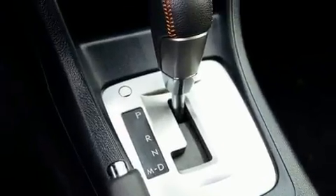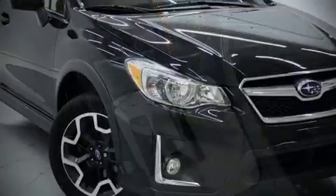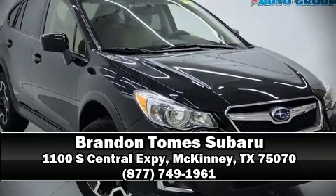Our experienced sales staff is eager to share its knowledge and enthusiasm with you. We are here to help!